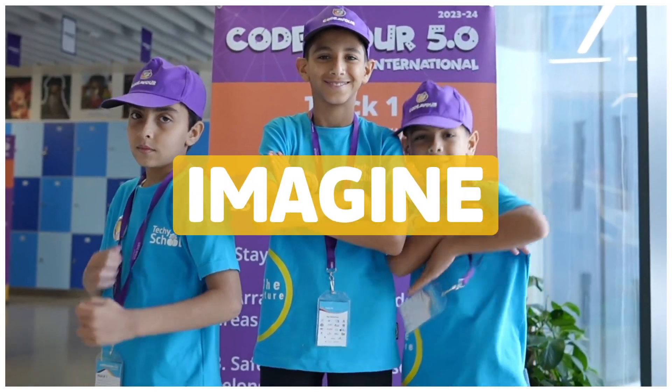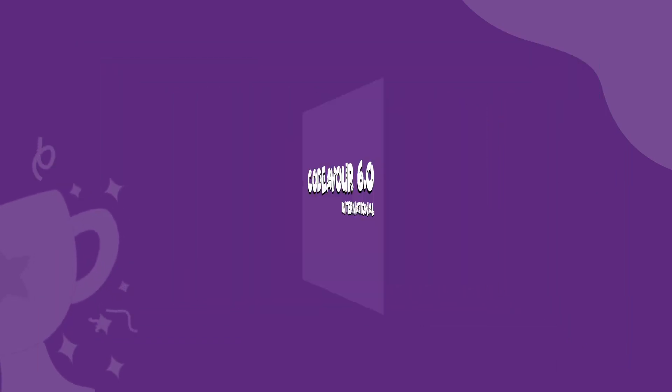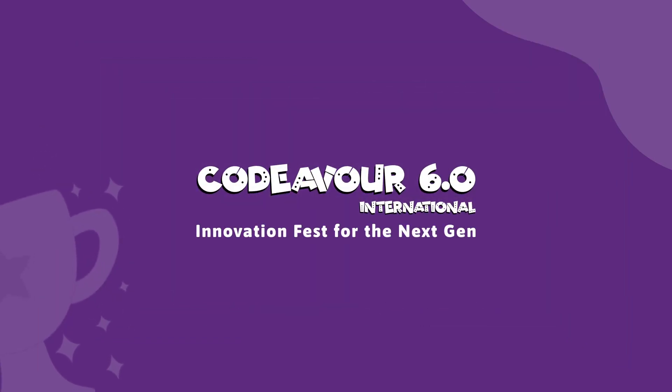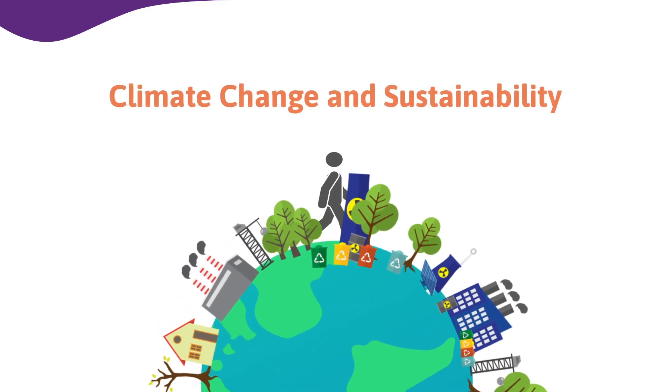Imagine a world where students aren't just learning but building the future. Welcome to Codaiva 6.0 International. Step into a world of limitless potential with our theme: climate change and sustainability.